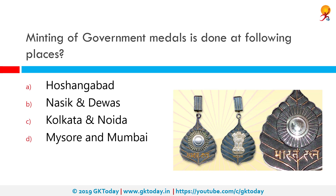Minting of government medals is done at which of the following places? The correct answer is Kolkata and Noida. The Indian Honours system is the system of awards given to individuals for a variety of services to the Republic of India. There are civilian awards and military awards. Military awards include Paramvir Chakra, Ashok Chakra, etc. There are four civilian awards: the highest is the Bharat Ratna, followed by three Padma awards — Padma Vibhushan, Padma Bhushan, and finally Padma Shri.